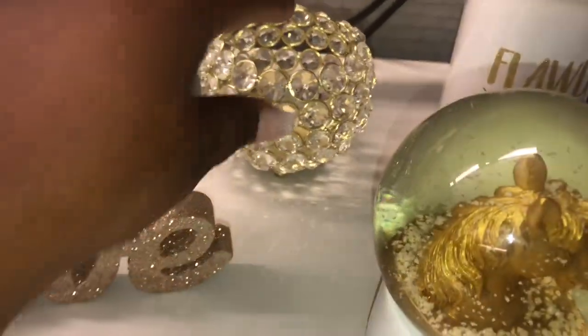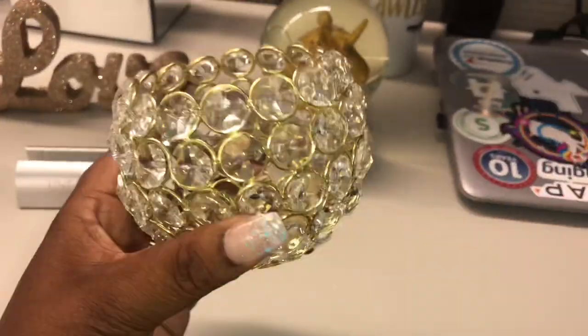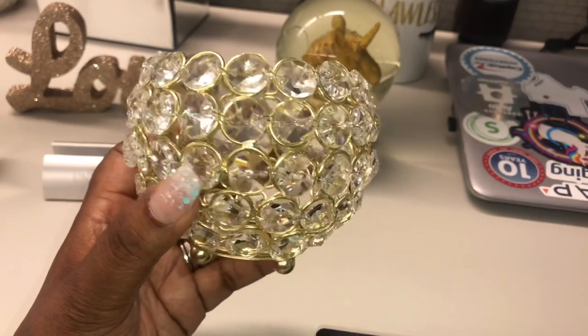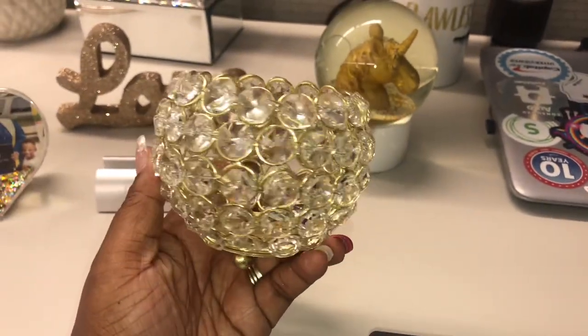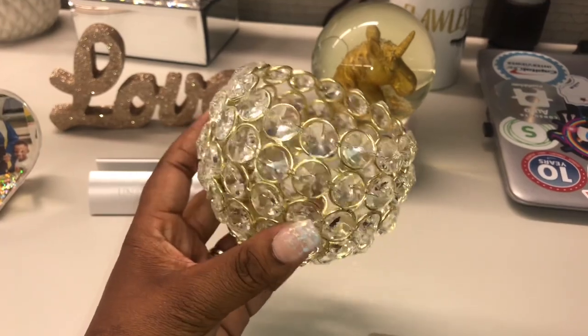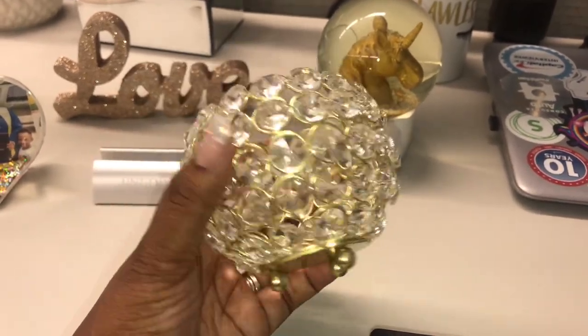If you can't tell by now, I love anything shiny, sparkly, glittery — anything with diamonds. This little jar right here is something I got from Ross. I use it to hold candy and treats, and I thought it was a great addition to my desk. I think I bought it for less than five dollars.